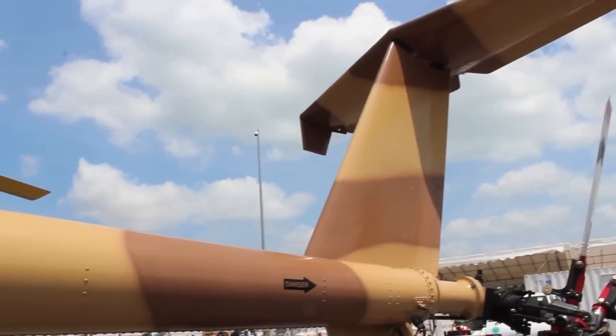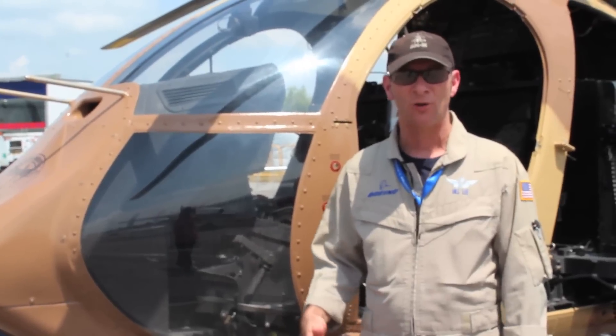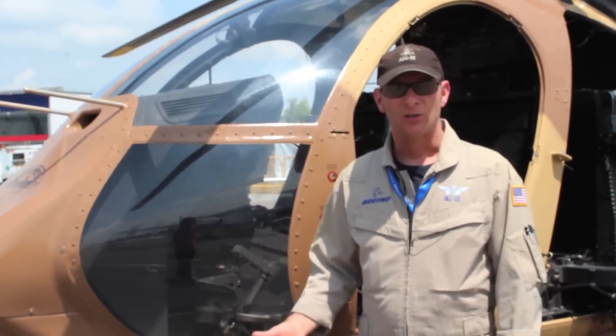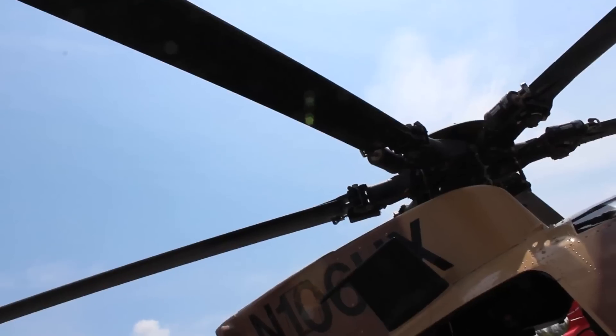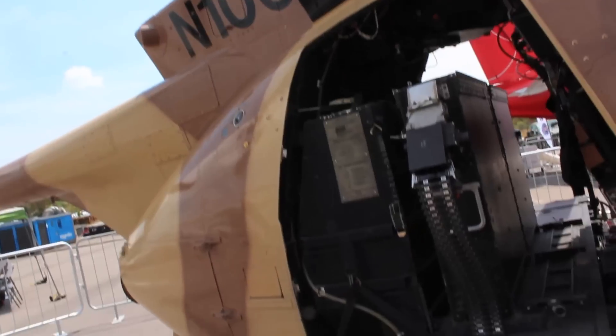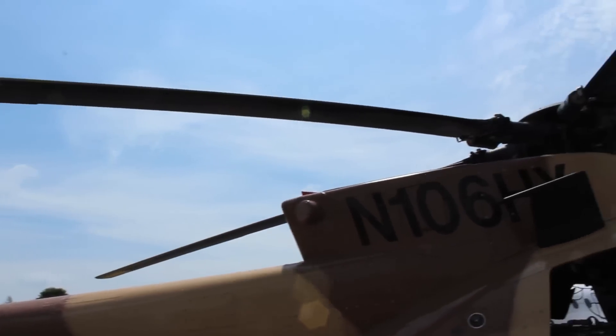Another great capability of the AH-6I is its performance characteristics. The aircraft has a maximum gross weight for takeoff of 4,700 pounds and sits empty at about 2,500 to 2,700 pounds, so the aircraft can literally lift its own weight in payload. That gives you the capability to carry a lot of munitions or troops. The aircraft can also operate at high altitudes — at a pressure altitude of about 8,000 to 9,000 feet with a temperature of about 25 degrees Celsius, it can still hover out of ground effect with a full mission load. A typical mission weight would be about 4,300 to 4,400 pounds, giving it great performance capability and long range when you need it.